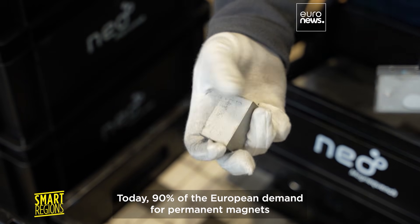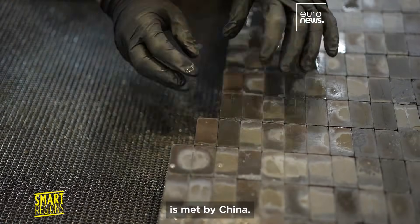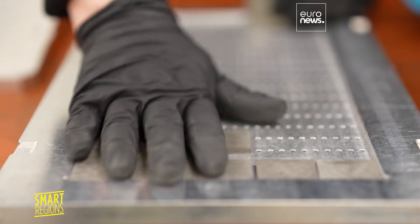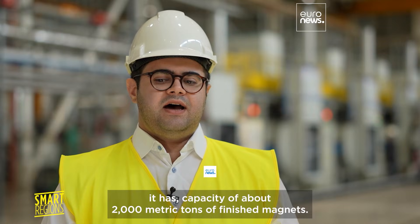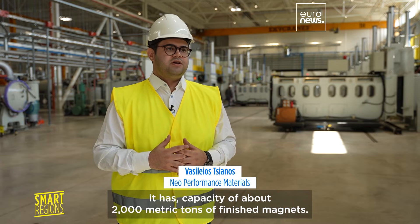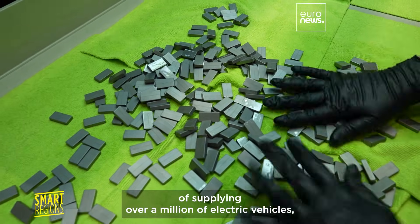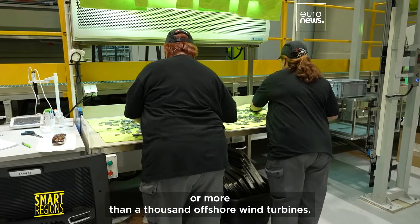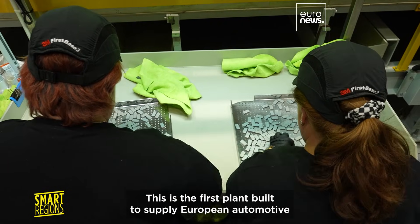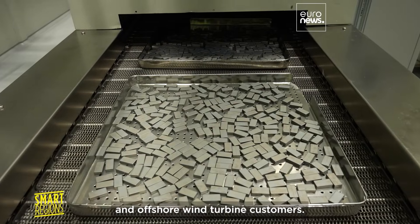Today, 90% of the European demand for permanent magnets is met by China. Europe intends to develop its supply chain. This rare earth magnet plant has a capacity of about 2,000 metric tons of finished magnets — the equivalent of supplying over a million electric vehicles or more than 1,000 offshore wind turbines. This is the first plant built to supply European automotive and offshore wind turbine customers.